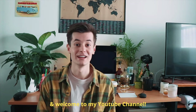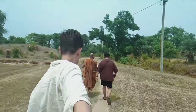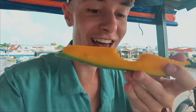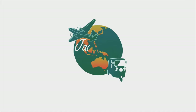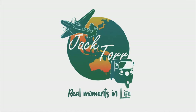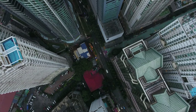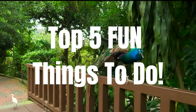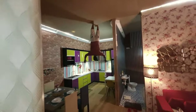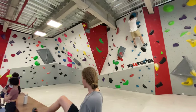Hey guys, my name is Jack Tor and welcome to my YouTube channel. Today we are going to be exploring the top five things to do in Kuala Lumpur, and I'll show you some unconventional things that people don't normally do in the top five things.